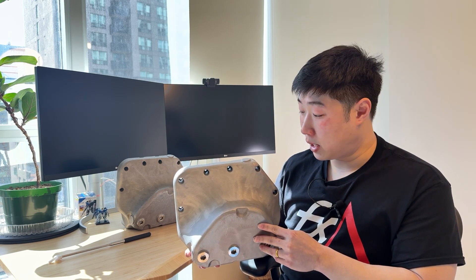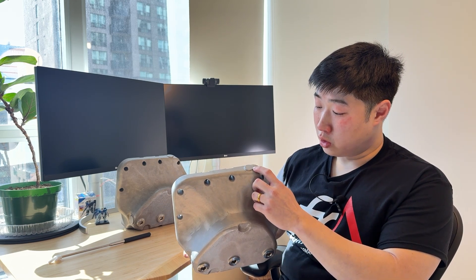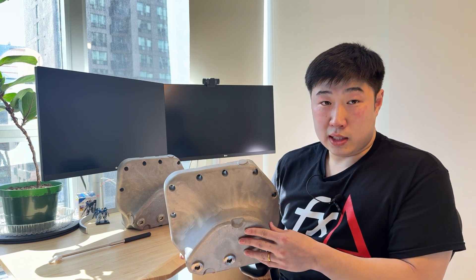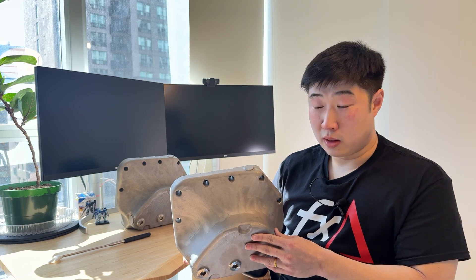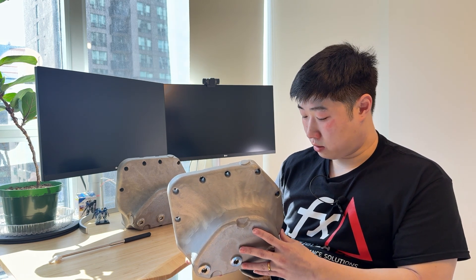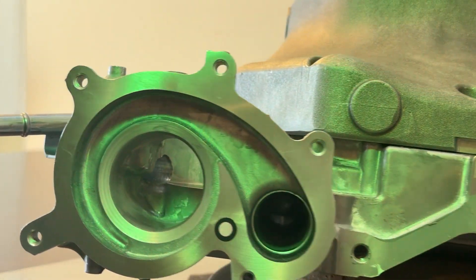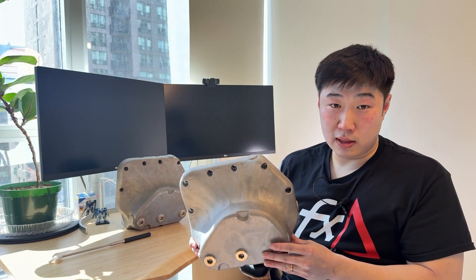We've also been asked questions regarding how this would conform to turbocharged or supercharged applications where there may need to be oil returns. On the top here you can see a feature where we have added thickness to the oil pan so that a bung can be drilled and tapped — or welded if you really wanted to — for oil return. There are actually two locations: one very convenient location here and another one over there, so both can accommodate oil return for any application you may need.